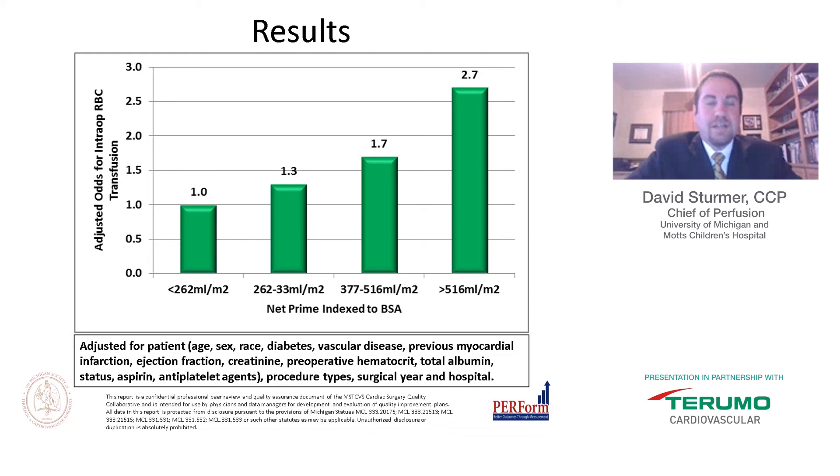We then calculated adjusted odds ratios, controlling for age, sex, race, diabetes, vascular disease, previous myocardial infarctions, ejection fraction, creatinine, preoperative hematocrit, total albumin, anti-platelets, and procedural types. The odds ratio between quartile one and quartile four was more than twice — approximately a 17% increase per 100 mL increase in prime. This absolutely supports the hypothesis that reducing prime volume indexed to BSA has a significant impact on transfusions.